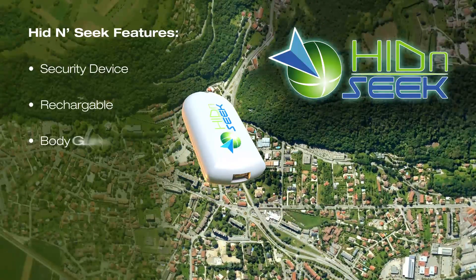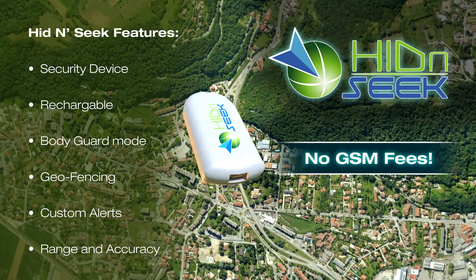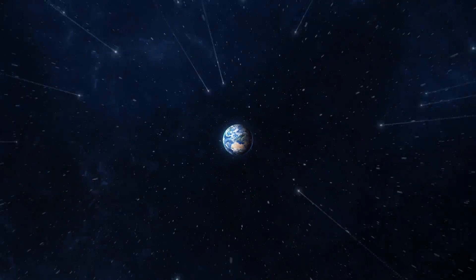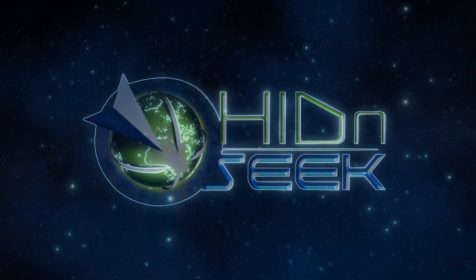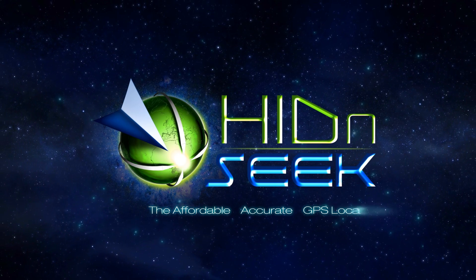Hide and Seek is the logical and affordable solution with no GSM fees — just a small subscription to the Sigfox network of 1 euro per month. Hide and Seek: the affordable, accurate GPS locator.